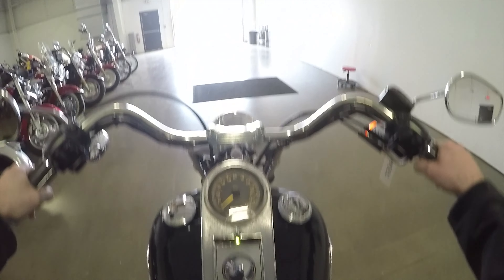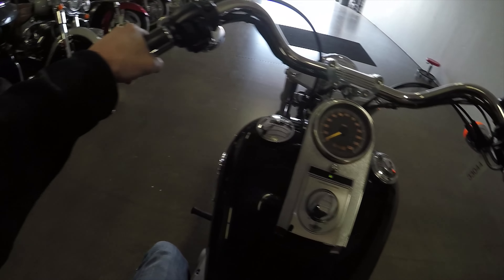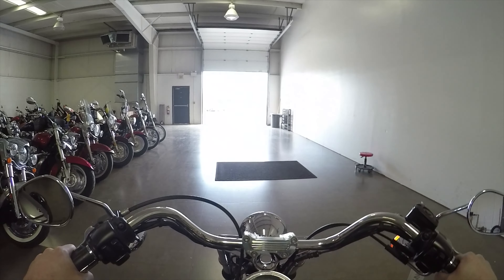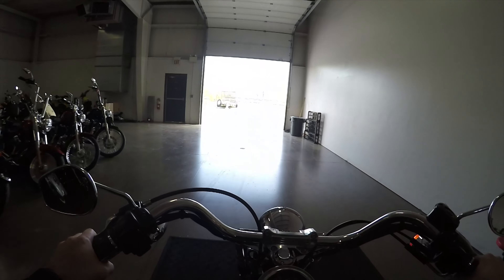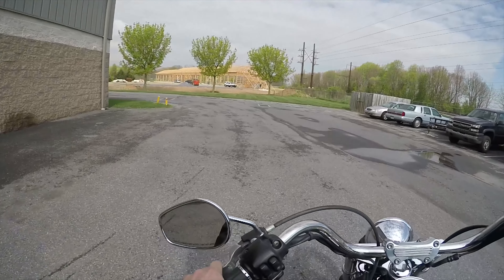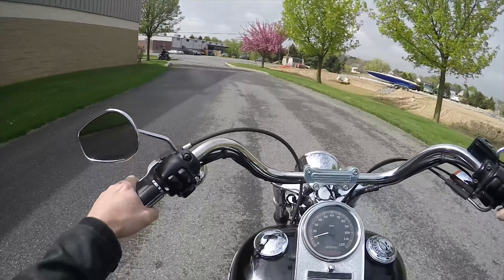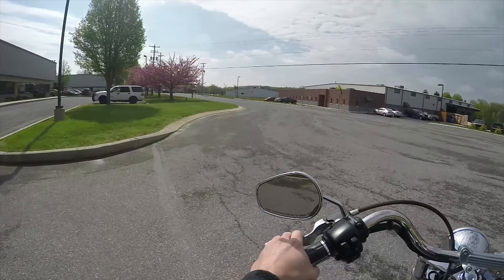It's carbureted — that's why it was so hard starting. I should have pulled the choke out. It goes into gear really smooth. This bike has 92,000 miles on it, and I just cold started it without the choke and it's running pretty good. You gotta admit that's pretty impressive.